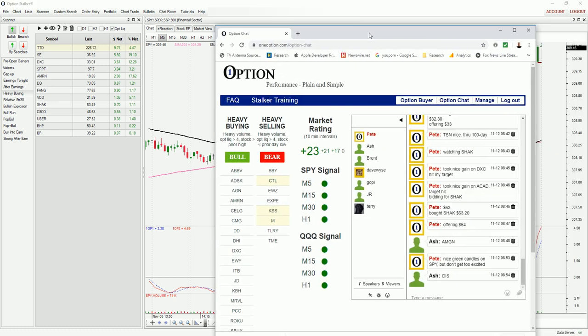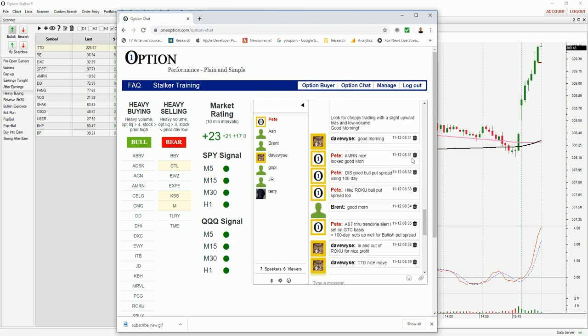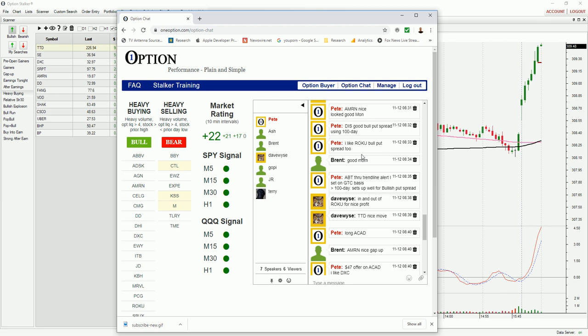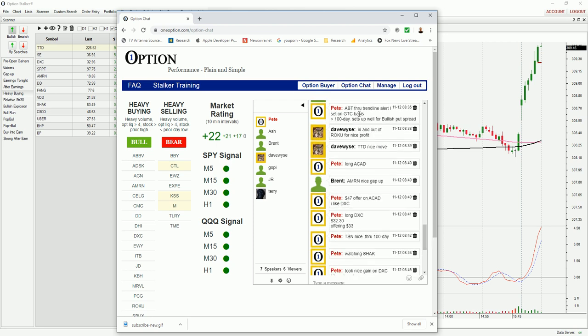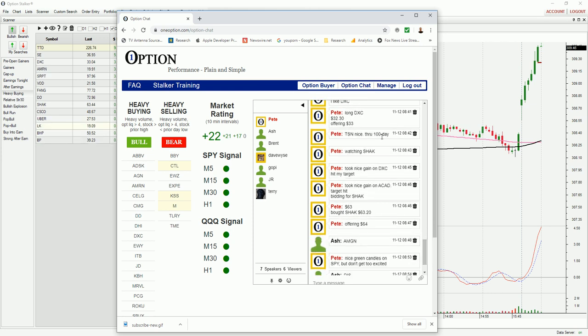I'm going to put you into the chat room so you can see what's going on there — this is included in Option Stalker. Going back to the open, here are my opening comments from this morning: right out of the gate, one minute in, I like AMRN, Disney looks good for a bullish put spread using the 100-day moving average, I like Roku. Abbott came up — it broke through a downtrend line alert I had set on a GTC basis, it's above the 100-day moving average, and I like it for a bullish put spread. Long ACAD, 10 minutes into the open, I like DXC. TSN looks nice through the 100-day, watching Shaq. These are the stocks we liked today.